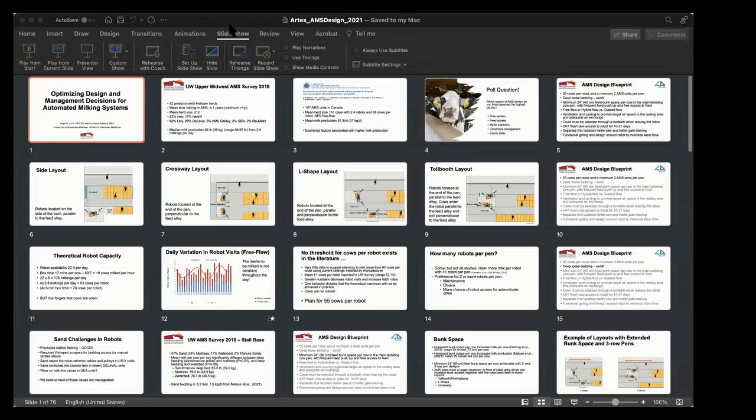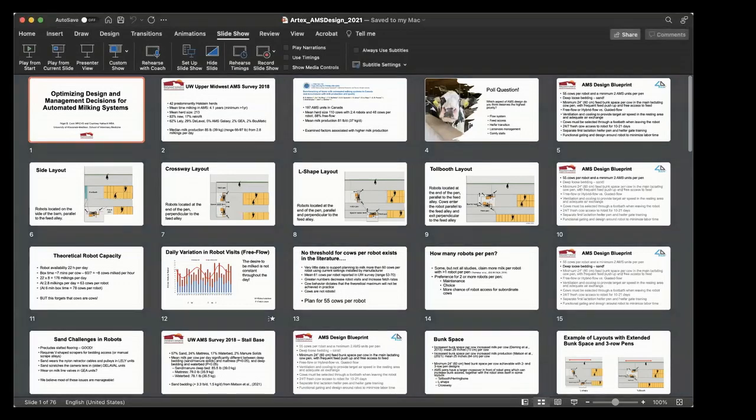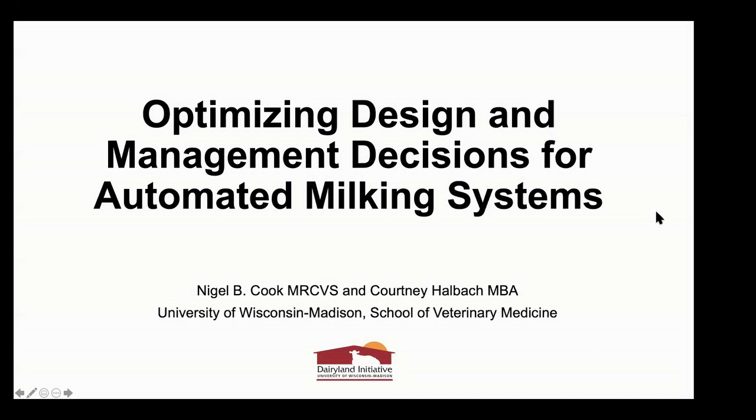We are very much looking forward to the presentation today. Before Dr. Cook gets started, I just want to touch on a brief housekeeping item. If you have any questions throughout the presentation today, please type them in the Q&A panel on your screen, and we will address them at the end of the presentation. And with that, Dr. Cook, the floor is yours.